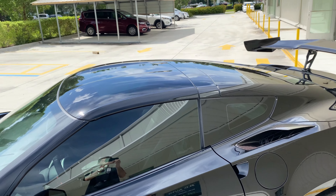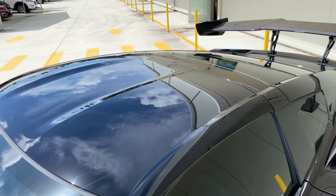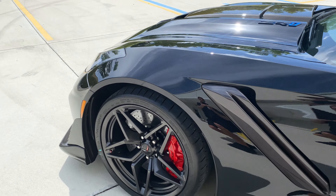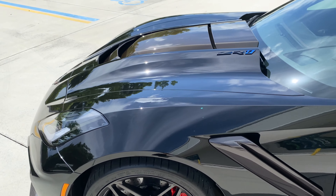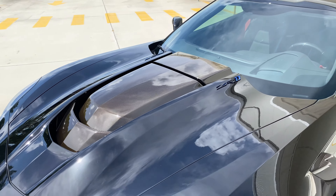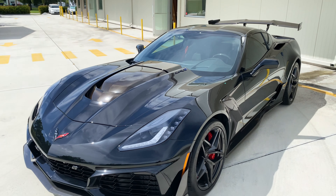This car also has the dual roof package equipped. The transparent roof is currently present on the car, but the carbon roof also accompanies it. It also features satin graphite painted ZR1 wheels — an unusual option. We don't see that on too many of our ZR1s that have come through inventory.